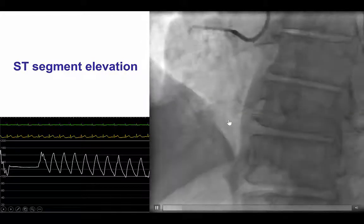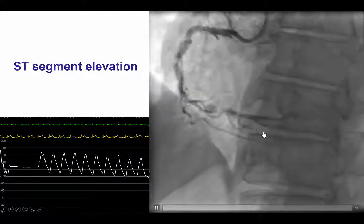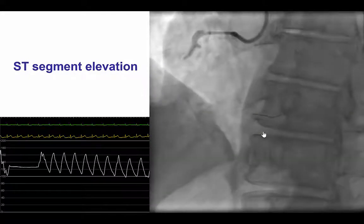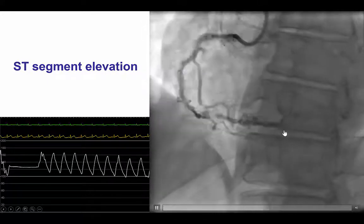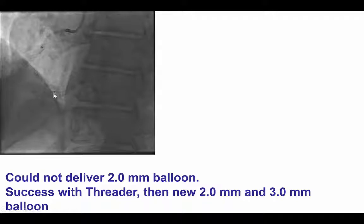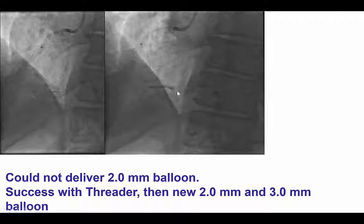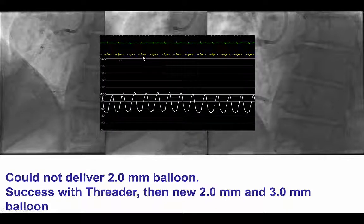When that happens, the number one priority is simply to not lose the guide wire position, because then it might be very hard or even impossible to rewire. But if the position is maintained, then various treatments can be given. In this case, we could not advance a 2.0 balloon, but we were able to advance a Threader microcatheter, and then we used a 2.0 NC balloon and then a 3.0 NC balloon, and we were able to dilate the distal RCA, which resulted in resolution of the ST segment elevation.